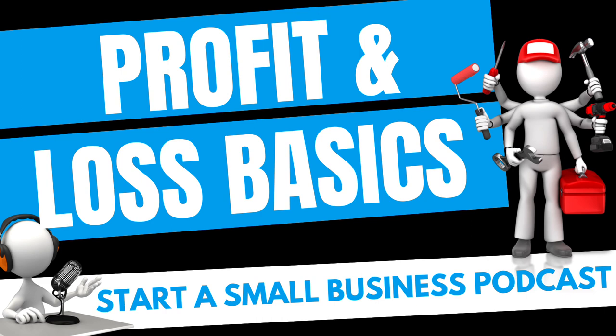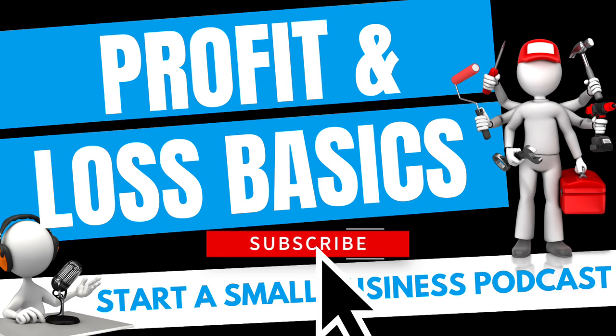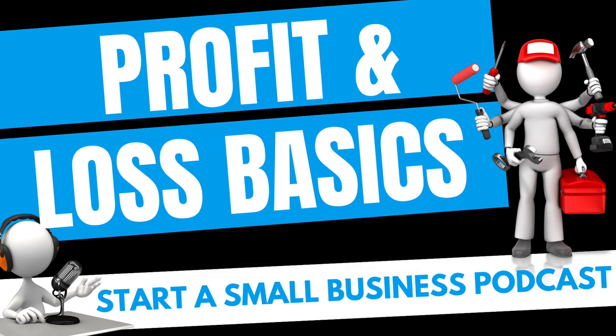Let me step back for a second, because I really want you to understand what a profit and loss statement is and how you even get it. What you're supposed to be doing from the very beginning is using a bookkeeping system. Inside of this bookkeeping system is a report called your profit and loss. It's going to take the information that you're entering into the bookkeeping system, and because you're categorizing everything the right way — which you should be from the beginning — it's going to create this profit and loss.